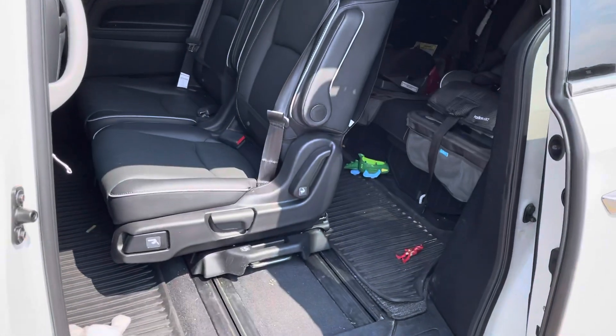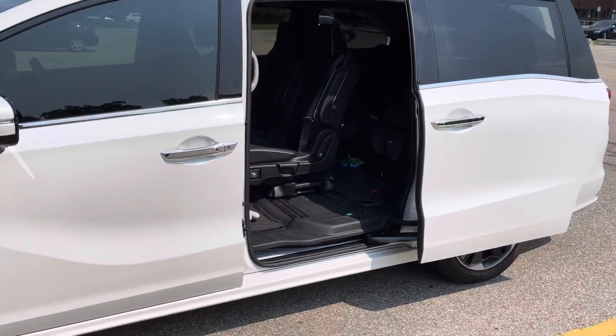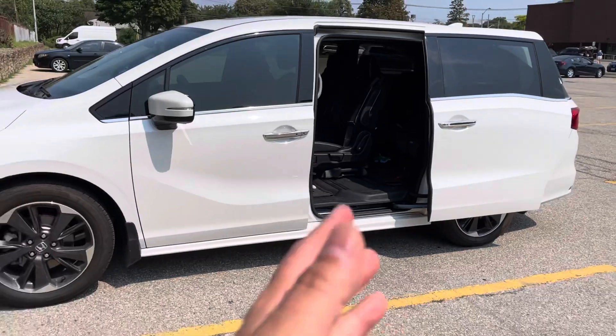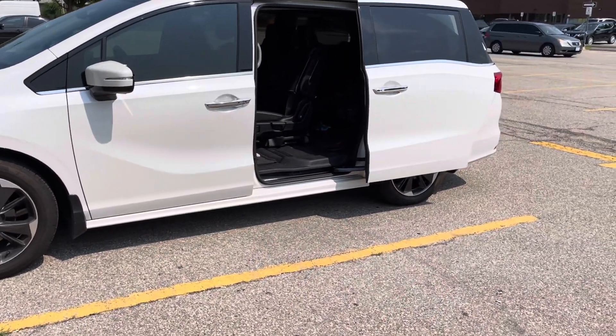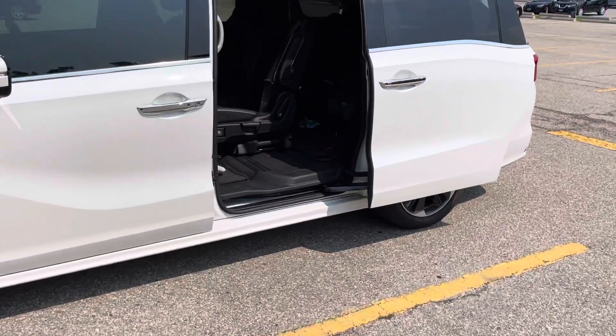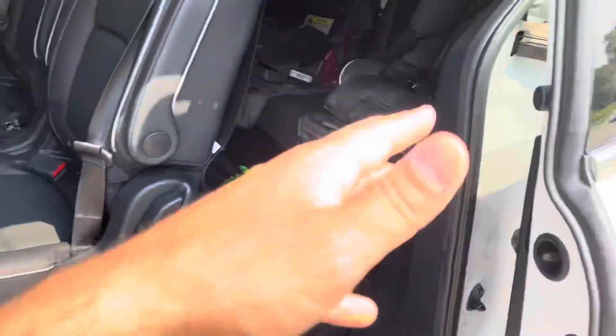I'm so impressed with it. I really wasn't down for a van at first — I was trying to avoid having to drive one if possible. But after seeing the features and driving it for a couple of months, I don't want to drive anything else. It's so awesome.